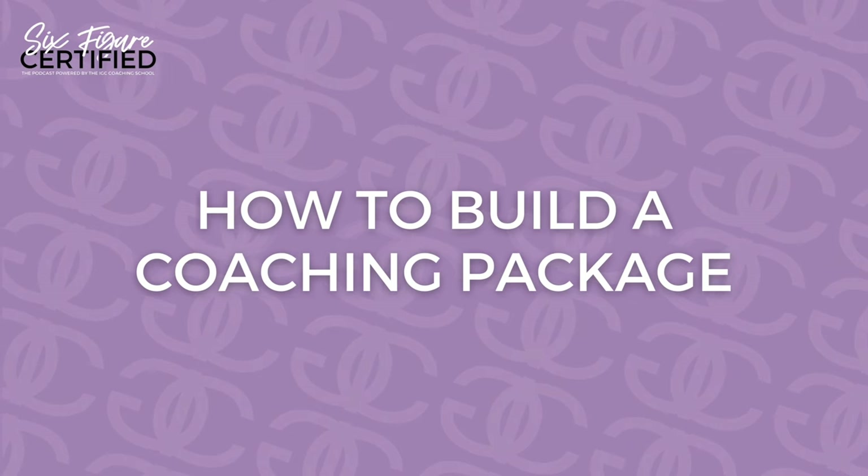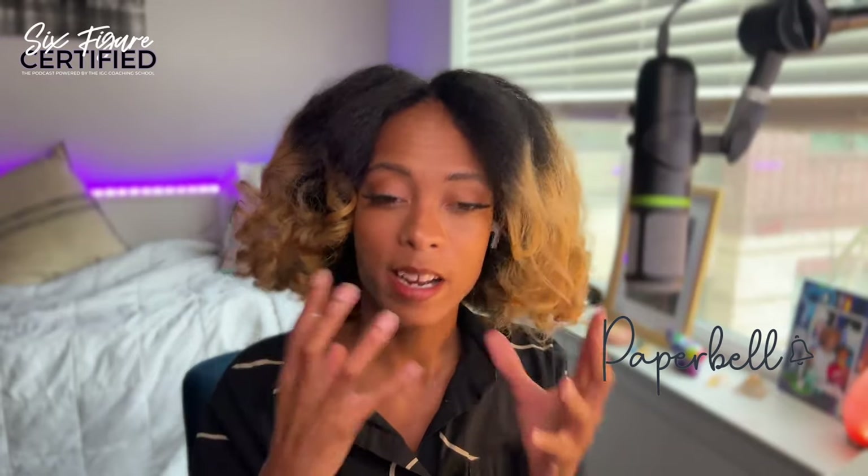As stated at the beginning of this podcast episode, this episode is sponsored by Paperbell. We are going to be using Paperbell to help bring all of this together when it comes to actually building out the coaching package itself. The account is free when you set it up, so go ahead and use the show notes or the link in the description below to grab that. Set up your account for free, and then you'll be able to watch the episode either on Spotify or on YouTube to go with me through the setup process after we build up the program.